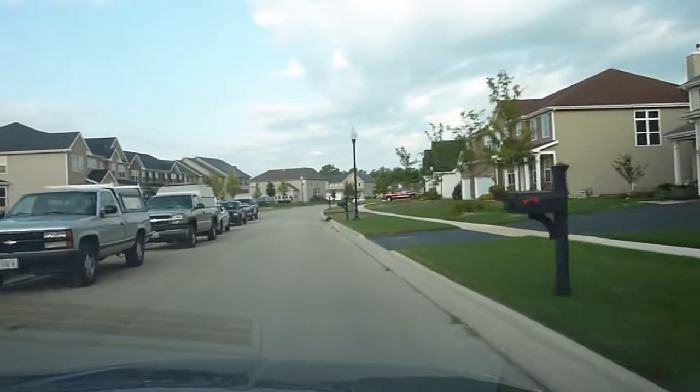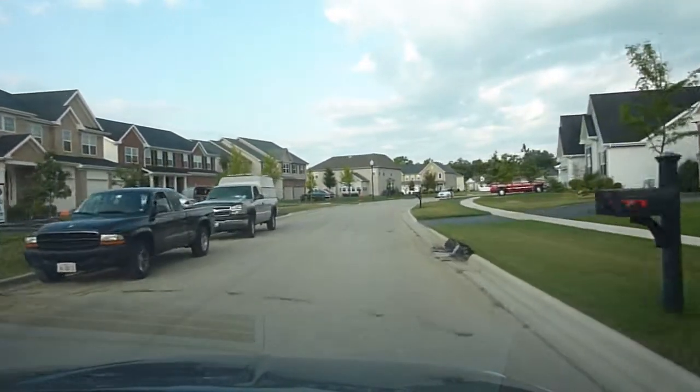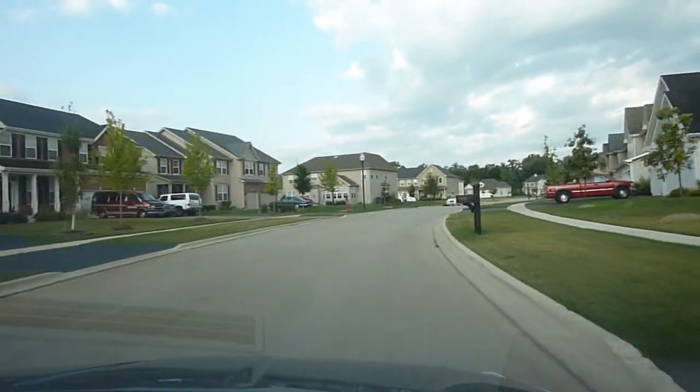There is construction going on here. There's about six, maybe eight homes that are being built in various stages. So construction is going on here. That's good.